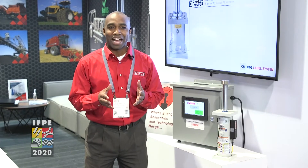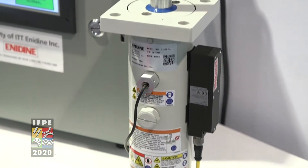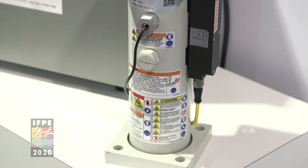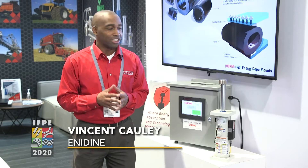Hello, my name is Vincent Cauley. Welcome to IFPE. Here we have our Sentinel-1. This is our first generation of the Internet of Things, combining shock absorption technology with the internet and wireless technology.